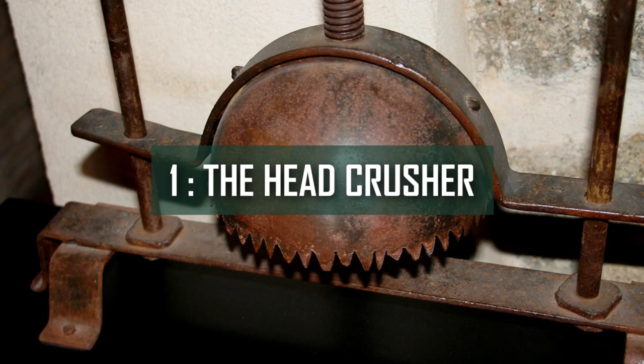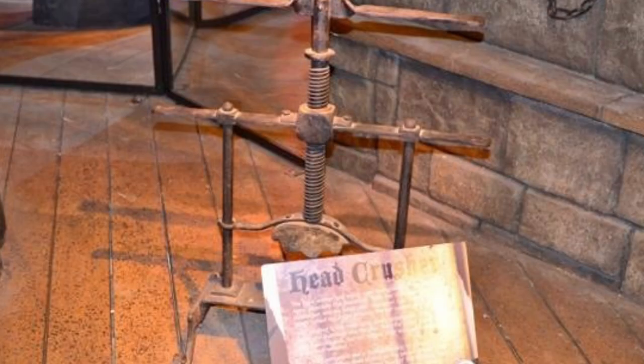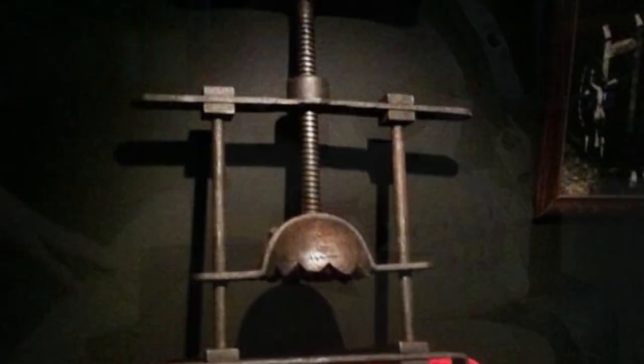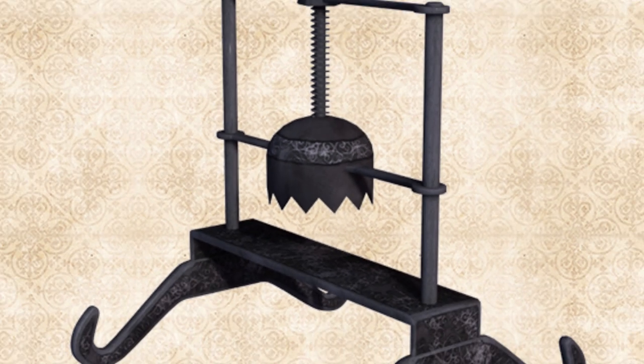Number 1: The Head Crusher. It's a contraption that clamps down on the victim's head and smashes it between a metal plate and a spherical metal cap. The victim's skull is progressively crushed as the executioner turns the handle. Bone shards from the skull can enter the brain, producing spontaneous muscle spasms and brain hemorrhaging. If the person delivering the suffering wishes to prolong the torment, he could strike the metal cap with an iron rod, causing agonizing pain throughout the victim's body, and eventually killing him by crushing his jaws and gouging his eyes out of their sockets.